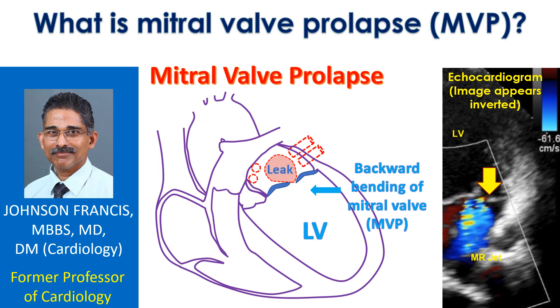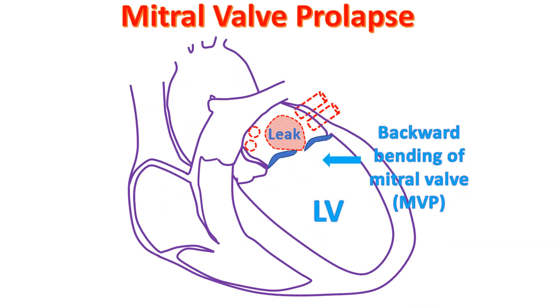Too much bending may produce a leak in the mitral valve. When the mitral valve is leaky, blood flows back into the left atrium when the left ventricle contracts. The left atrium is the upper chamber from which the left ventricle receives blood when it relaxes after a contraction.